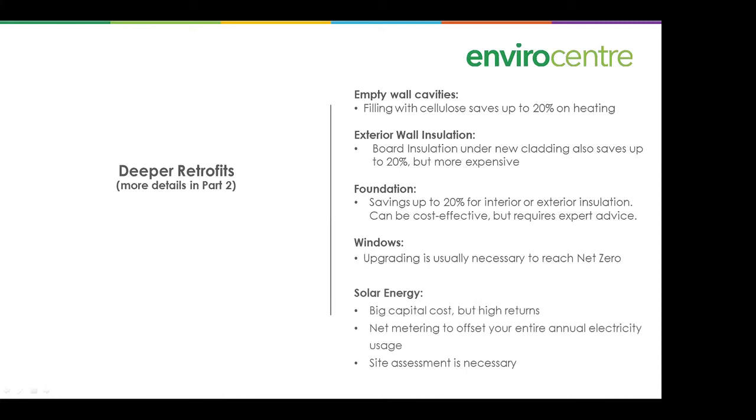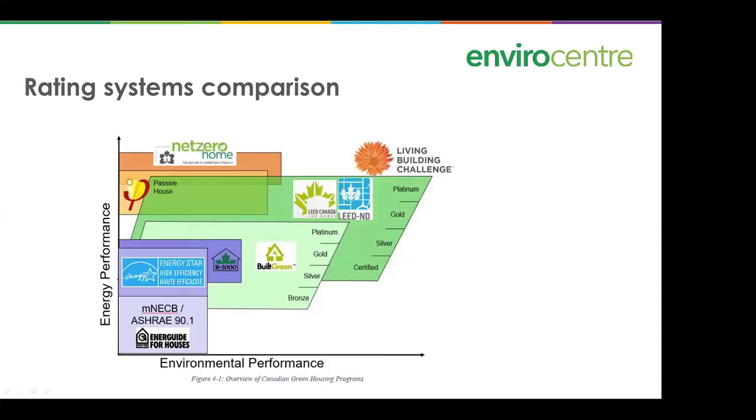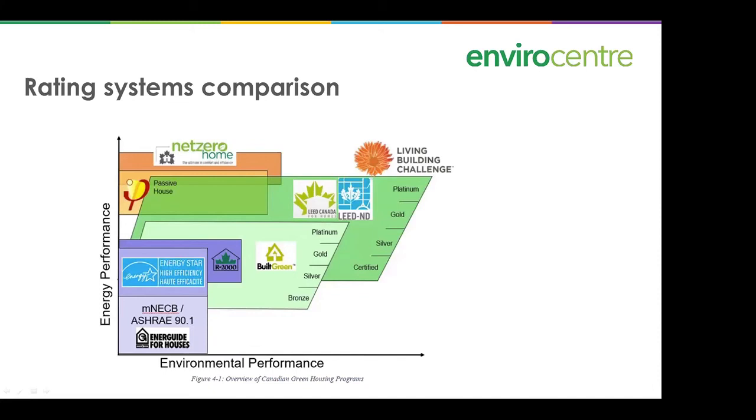Looking at green certifications: an FCM study comparison of environmental performance of various systems shows net zero ends up highest in energy performance. Working down: passive house, R-2000, then Energy Star — another way of comparing them on both environmental and energy performance.